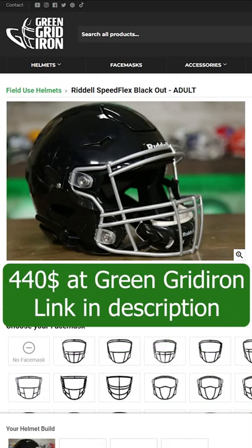The only model currently available to consumers is the regular base model Speedflex, and that's going to run you about $425, so check it out.